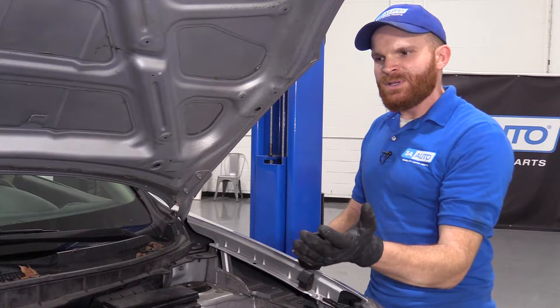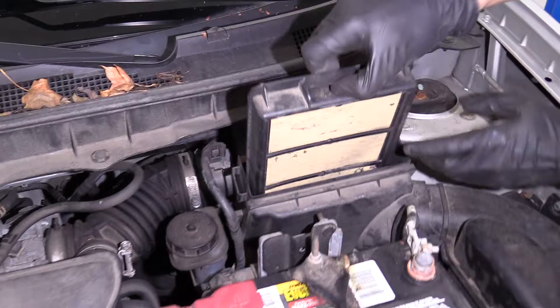On this particular vehicle, the air filter is located right here. On your vehicle, you're going to want to find it — it might be located in a different area. I'm going to go ahead and open this right up.